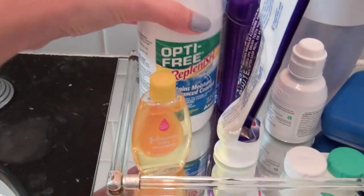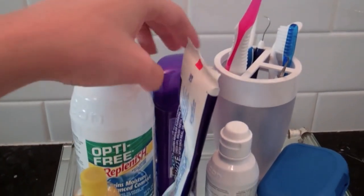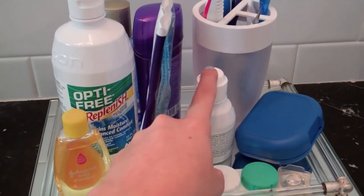And I just have some baby shampoo for when I clean my brushes, my contact solution, some makeup remover, deodorant, toothpaste, and a little contact thing.